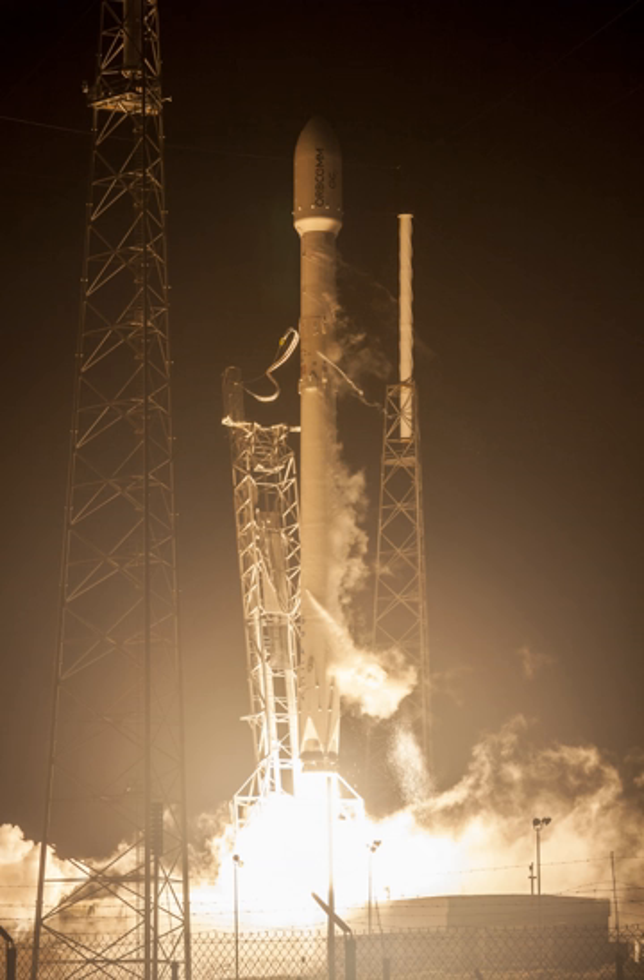Falcon 9 Full Thrust is a partially reusable medium-lift launch vehicle, designed and manufactured by SpaceX. Designed in 2014–2015, Falcon 9 Full Thrust began launch operations in December 2015. As of 2 March 2019, Falcon 9 Full Thrust had performed 49 launches.